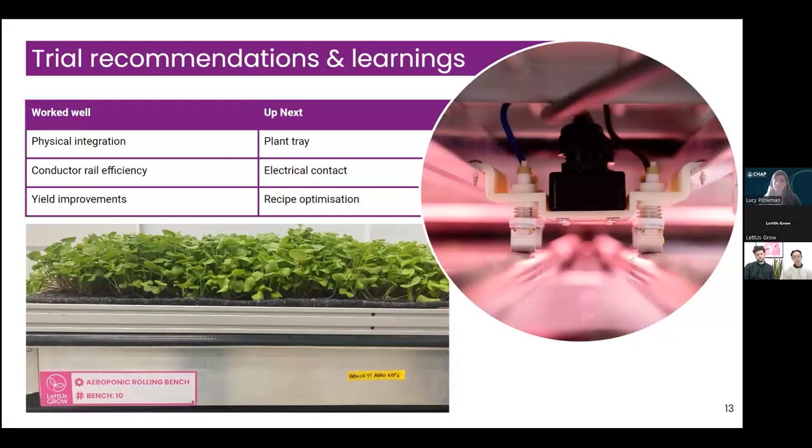A particular focus in our current design iteration is ensuring our latest product can accommodate standard industry matting and plug plant trays — the ones we used at Stockbridge were bespoke. We're also modifying the electrical contact design, as we did have some faults during trials where contacts could be knocked out of alignment, breaking the circuit. Basic geometry revisions will solve that. Finally, recipe optimization — we have 'gold recipes' developed in our static research facility in Bristol, and our growing team is now optimizing those for this much larger mobile bench product.